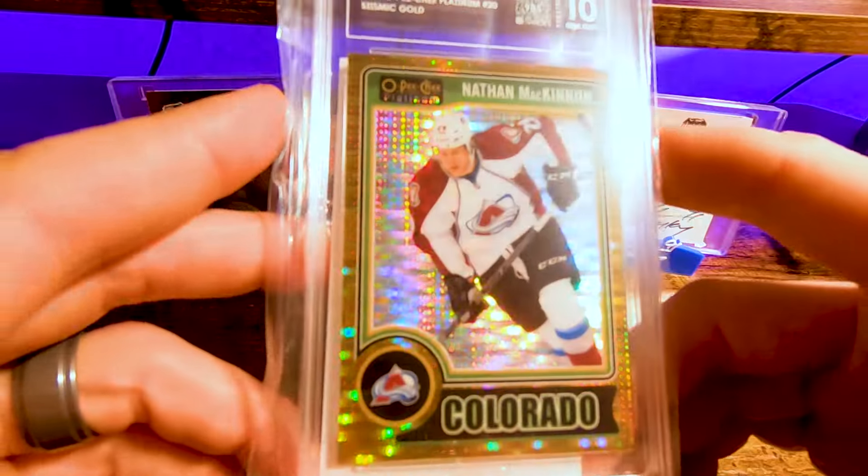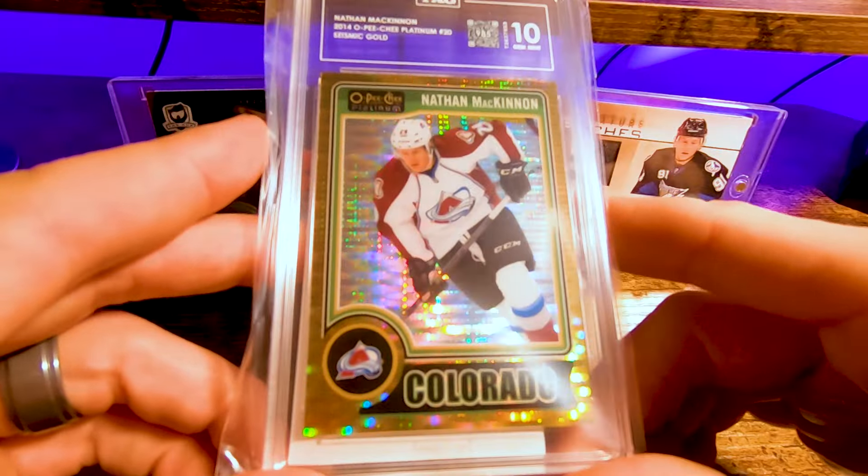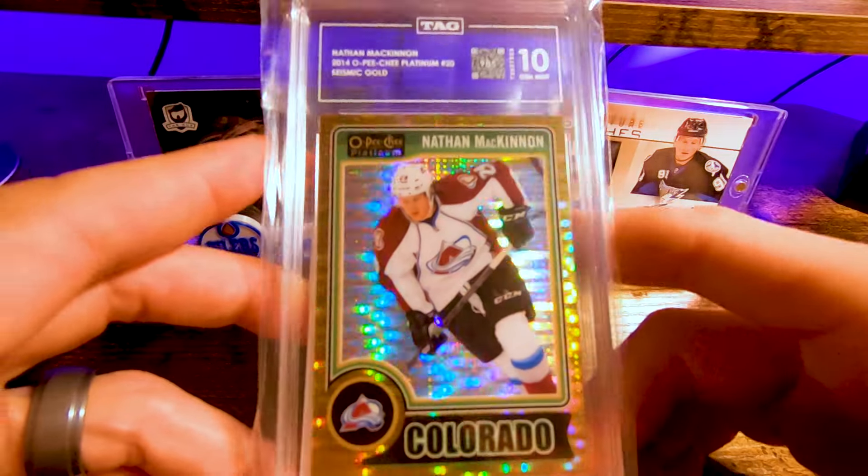And then Nathan McKinnon, Tag 10, second year. OPC Platinum seismic gold — I don't collect seismic golds generally, I have a Kale McCarr rookie. But this is McKinnon's first seismic gold, so this is one I will keep for the PC.